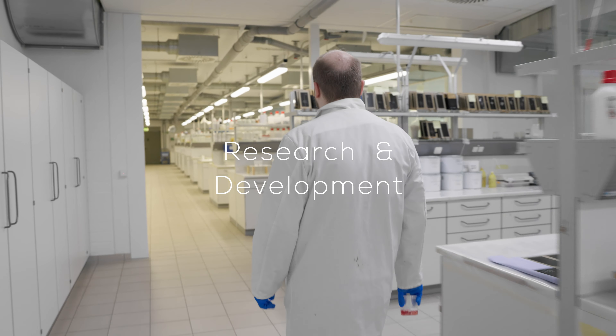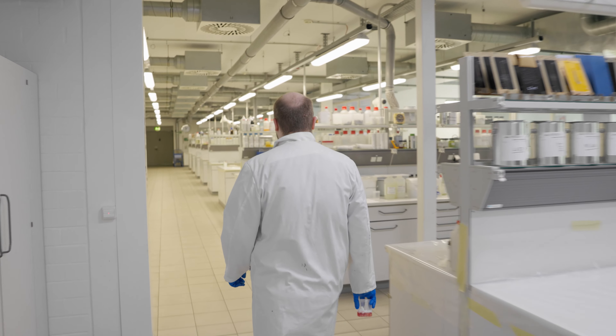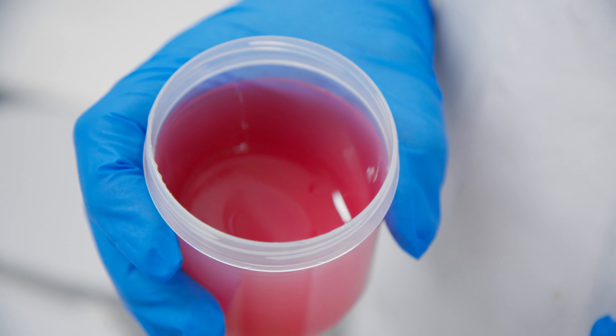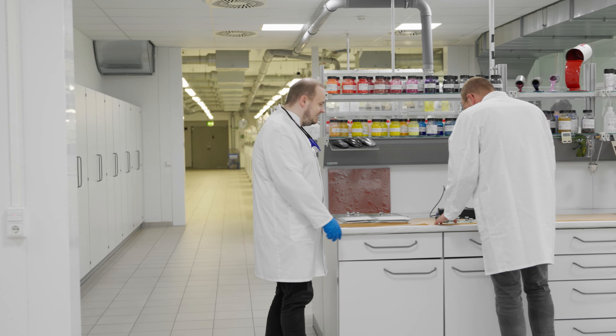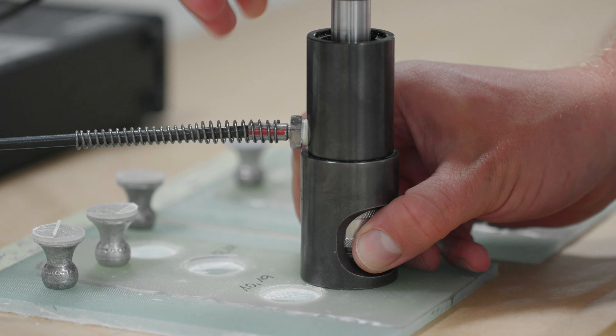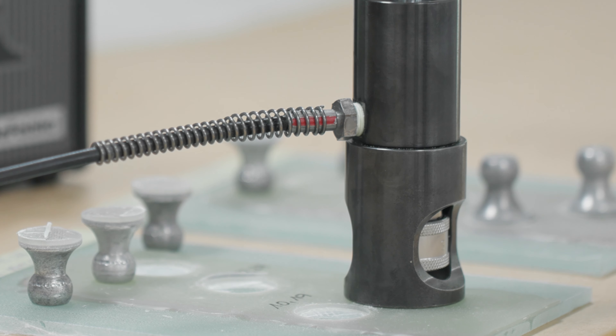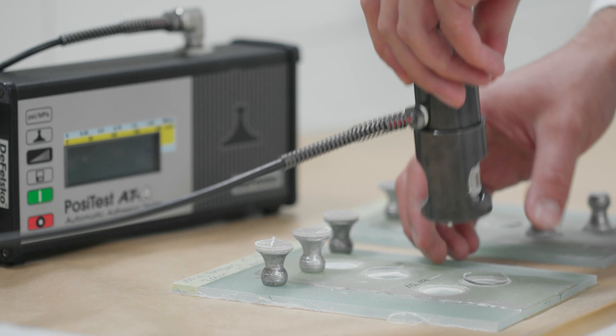Here our laboratory technicians develop BERGOLIN products as well as special and individual customer products. These are paints, coatings, fillers, primers and putty. 20% of the entire staff work in this department and more than 3,500 recipes have already been developed here.